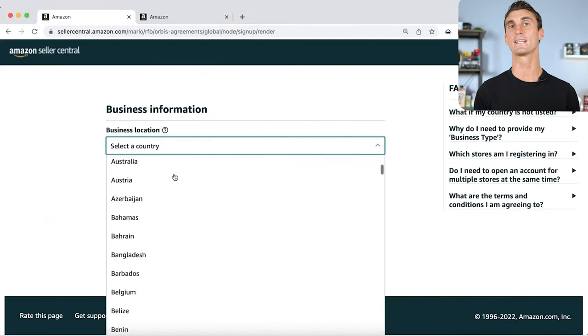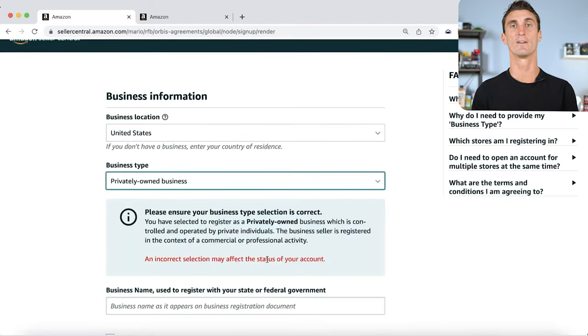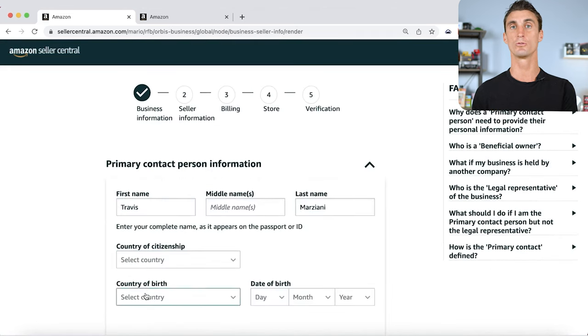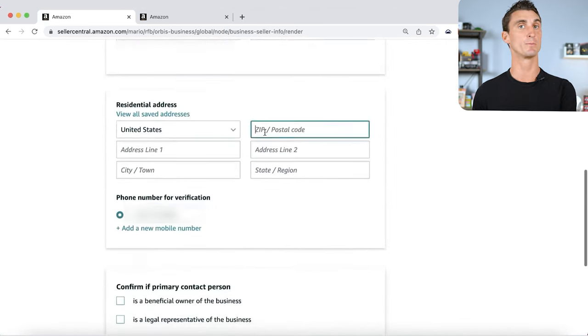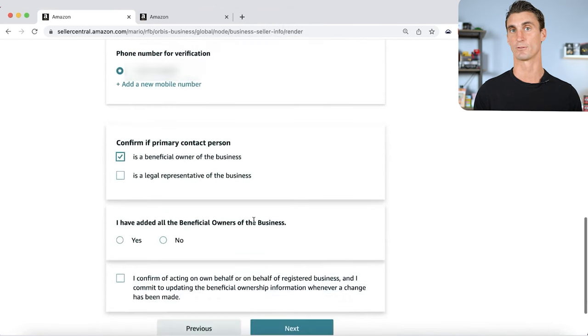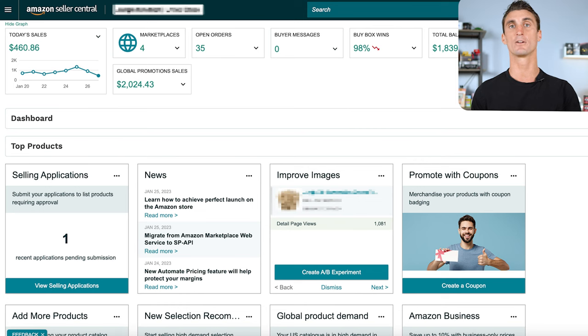Once you click sign up, you'll fill out information about yourself and your business. If you don't have a legal business structure or a business bank account, you can use your personal information, but I do recommend setting up your business before filling out this information. Once you submit, you'll have your Amazon seller account.